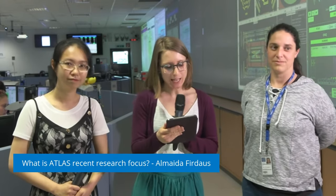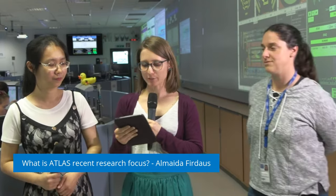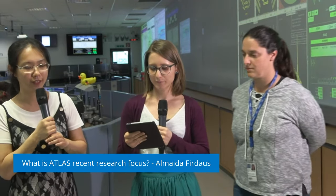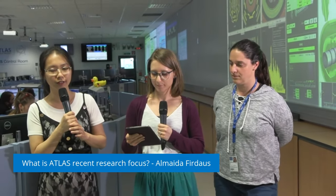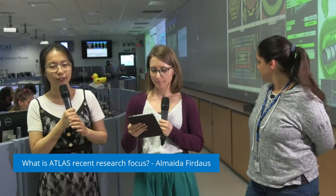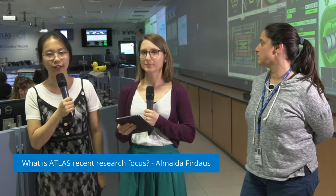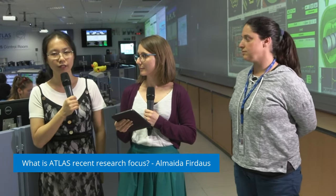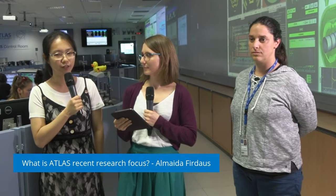Our first question is from Almeida: what is ATLAS's recent research focus? ATLAS is a general purpose experiment and we have many frontier topics. For example, for the Higgs boson — we just celebrated its 10 year anniversary of discovery last year. But there are still some mysteries of the Higgs boson. For example, we still don't know the self-coupling of the Higgs, and that is one of the current focuses: we are studying the di-Higgs production. On the other hand, we have some mystery with dark matter, with extra dimensions, with long-lived particles — many, many topics, and they are all covered in ATLAS.